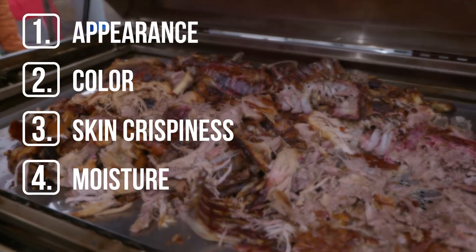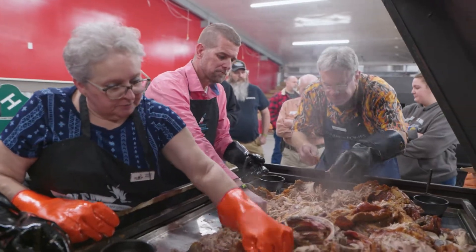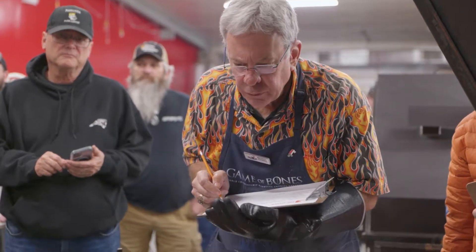Moisture. The pork can't be dry, y'all. This is another major category where cook teams can demonstrate they know what they're doing. Judges are looking for meat that retains those flavorful juices.